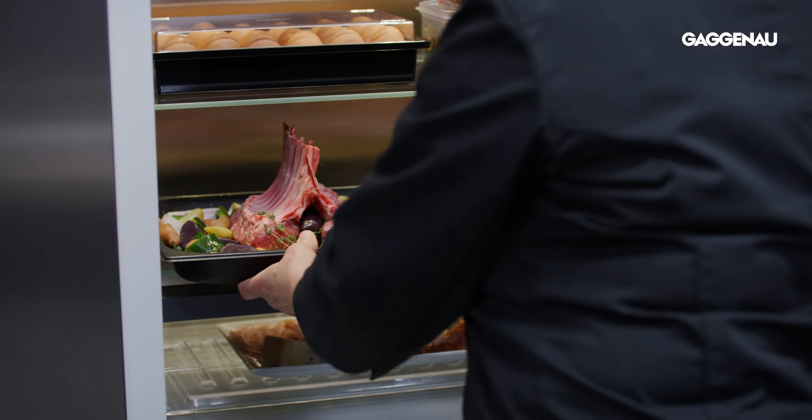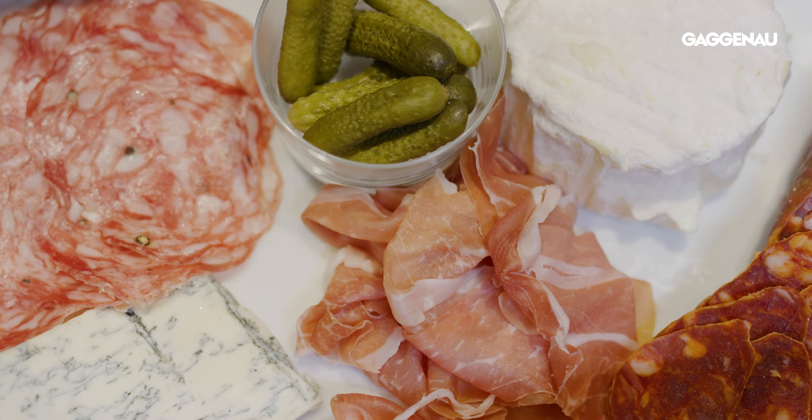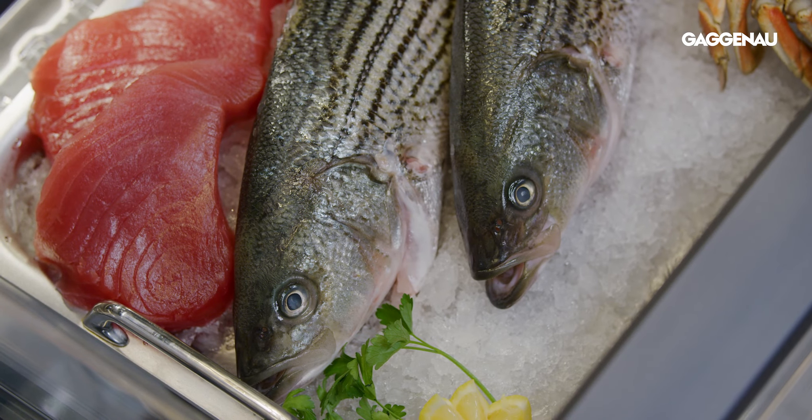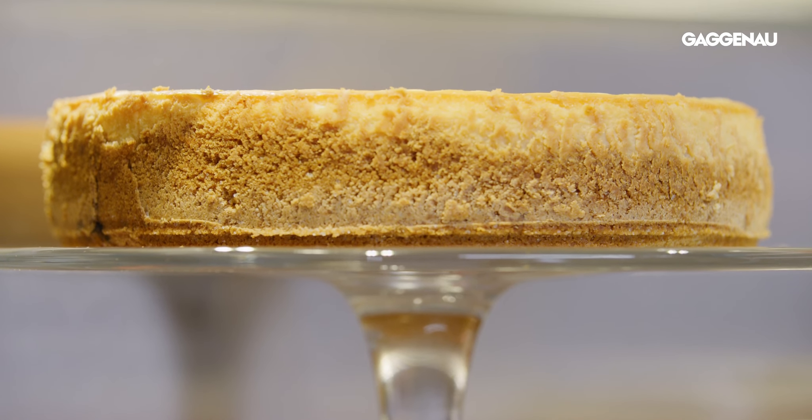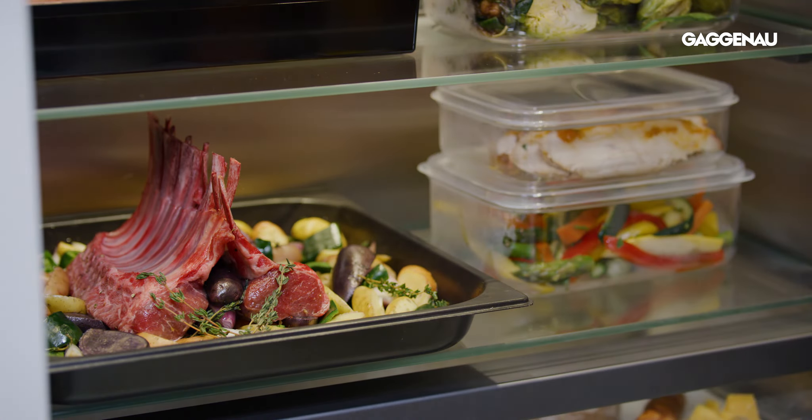Meats, cheeses, fish and other items are rendered perfectly, so the home chef can spot freshness. Each item staged makes you wonder: can food really look this good?